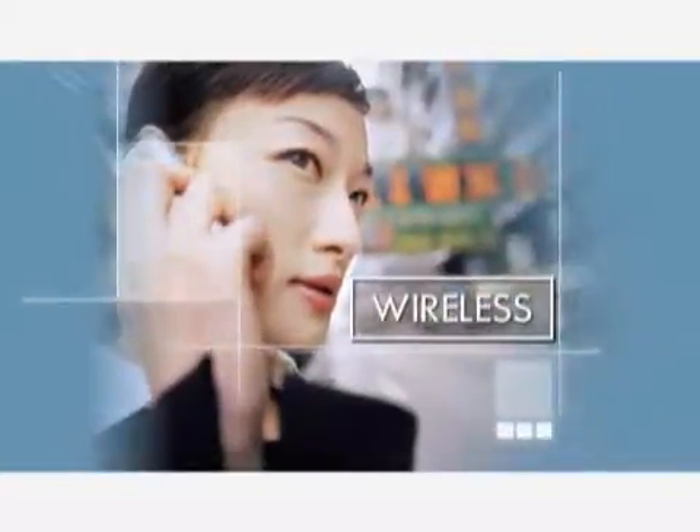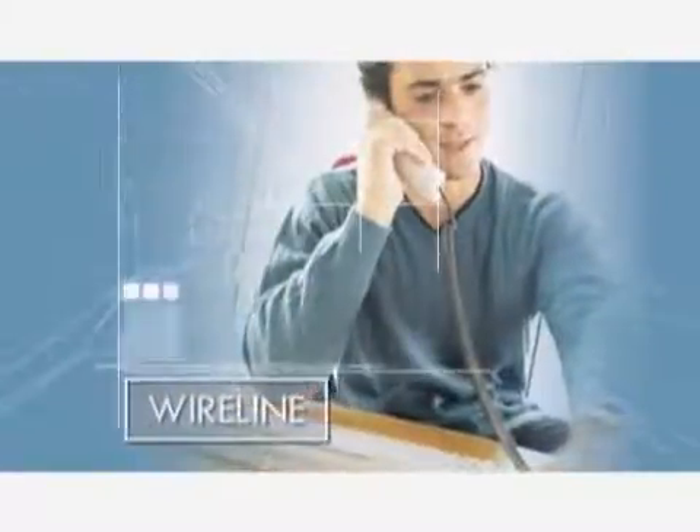Silicon Laboratories' diverse product set serves the key markets in the communications sector: wireless, wireline, and optical. The key for us is to have diversity of customers, play in diverse markets, and have diversity of products. That will help us grow in each one of those markets and also smooth out the ups and downs of the industry.